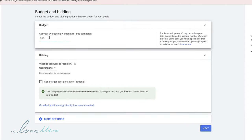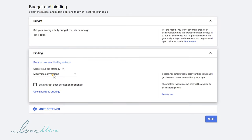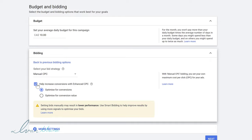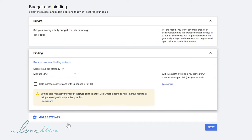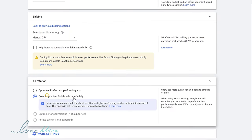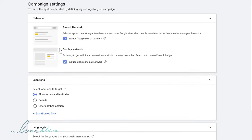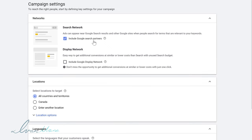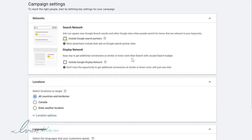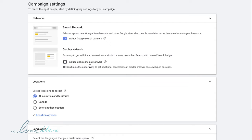Starting from the top — your daily budget, you can set whatever you want. The more you spend, the faster you'll get results, but I'm going to start with $10 a day. For the bidding, I like to click on the not-recommended option and click on Manual CPC, so I'm able to set my keyword bid for every single individual keyword. For the network options, I like to deselect the display network option and just include Google search partners, or you can deselect that to show your ads strictly on google.com.